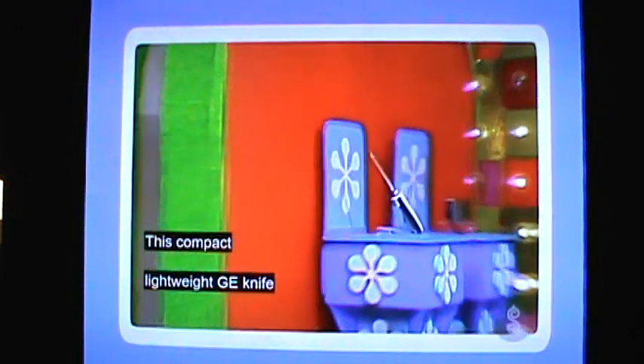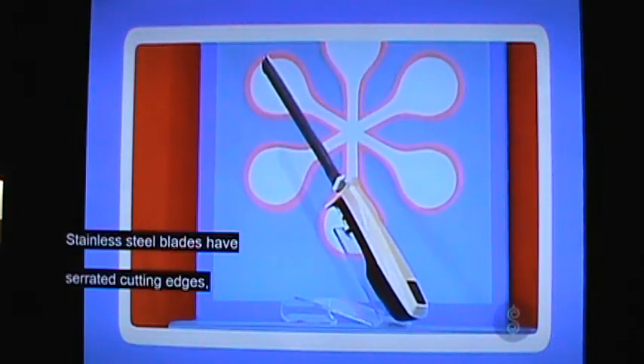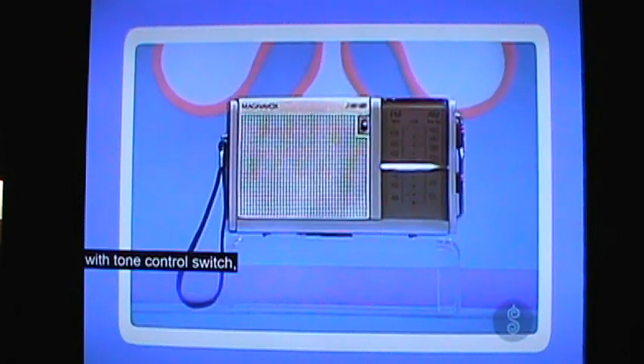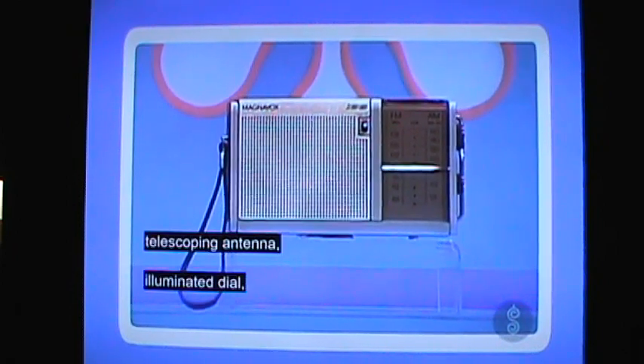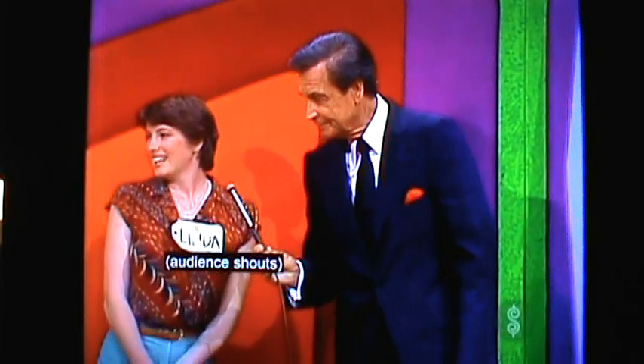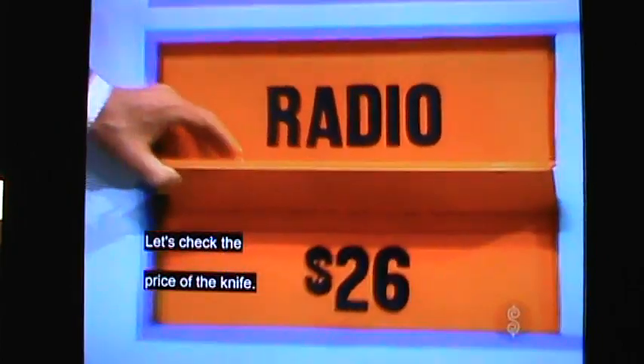This compact lightweight GE knife slices at any angle; stainless steel blades have serrated cutting edges; the finger dip control bar has a safety lock. From Magnavox, this portable AM/FM radio with tone control switch, telescoping antenna, illuminated dial, and three-inch speaker. Now, you want the one that's higher priced — which one is it? The radio. She says the radio.